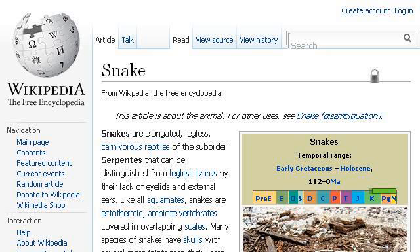Last but not least, try our third-ranked site en.wikipedia.org. The web page Snake, Wikipedia, the free encyclopedia. Here's the link.